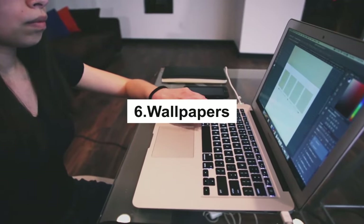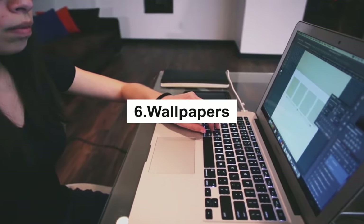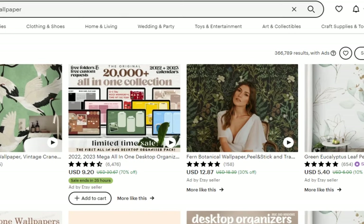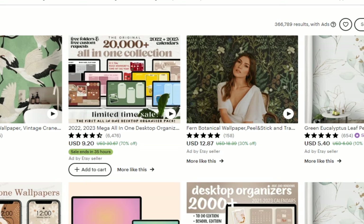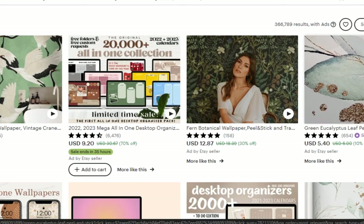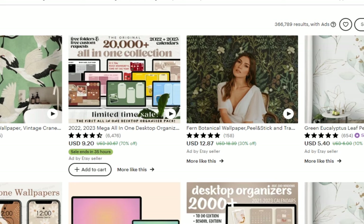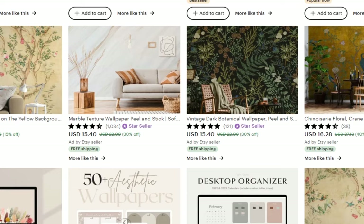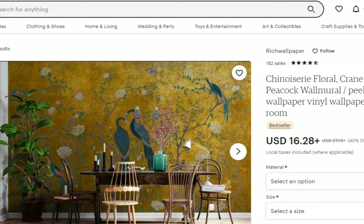Wallpapers. Are you a digital artist who loves designing wallpapers? You can also sell your designs on Etsy. Create phone and computer wallpapers that allow users to personalize their gadgets at a reasonable cost. Make sure your designs can be utilized across numerous operating systems so that all customers can be accommodated.